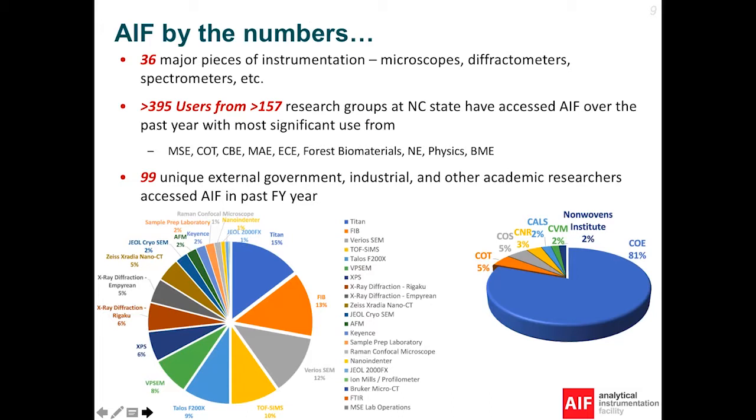We have more than 30 major pieces of instrumentation, including sample preparations. You can see the lower left side of the pie chart — there are SEM, TEM, FIB, and other instruments. You can see the distribution of how much time users have spent on our equipment. We also serve a lot of different researchers on campus.